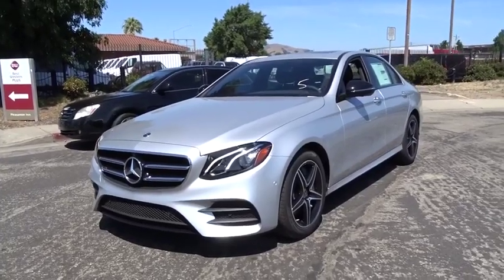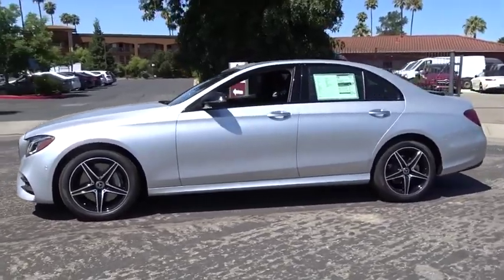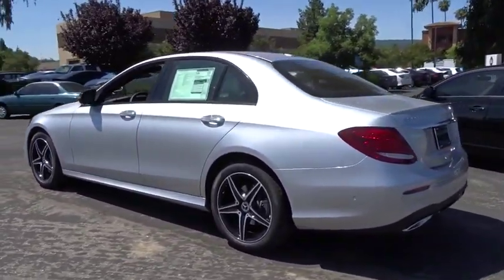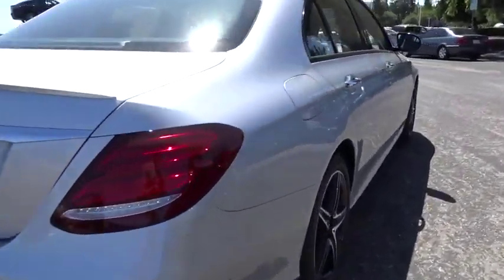Stop by and take a look at the 2019 Mercedes E-Class. Some predict the future, we prefer to build it. The Mercedes E-Class is an impressive ride, very smooth and punchy. Here are some of this vehicle's great options.